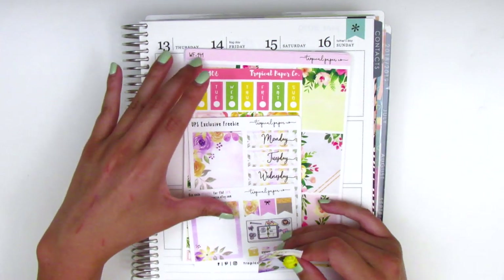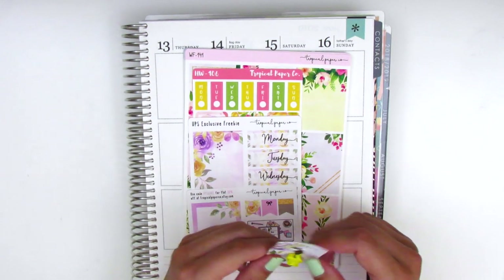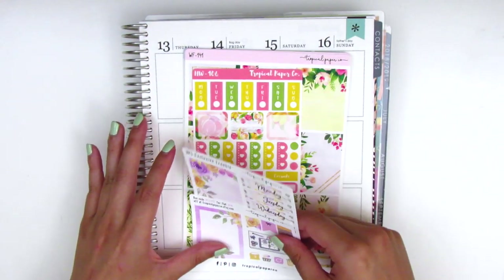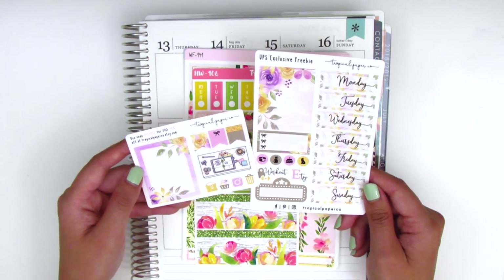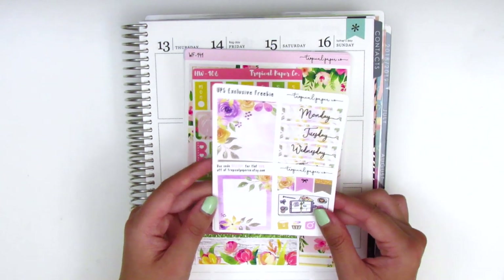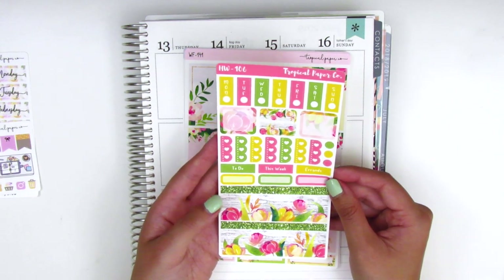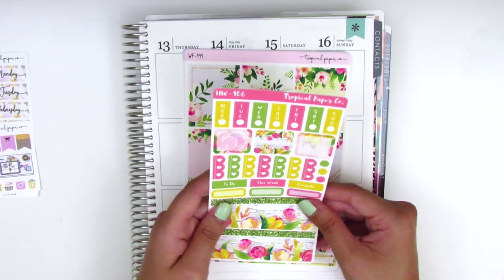My order came with quite a few freebies — some exclusive to the sale and a couple other things. The first is this little rose charm with a yellow rose in the center. There's also an exclusive freebie with a two-page sampler sheet featuring date covers, a full box, a three-bow checklist, movie marquee, and a full box that's really pretty — I might have to go back and pick up that kit. It also came with a little sheet that I think is sized for a Hobonichi weekly.